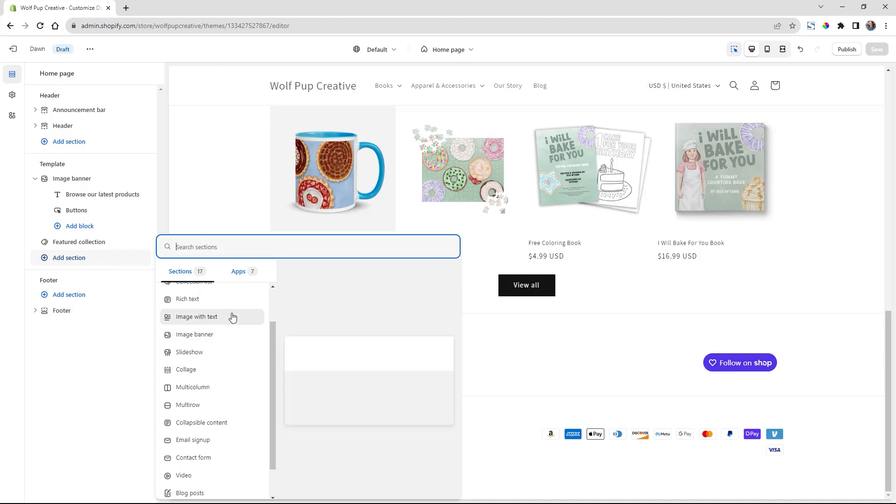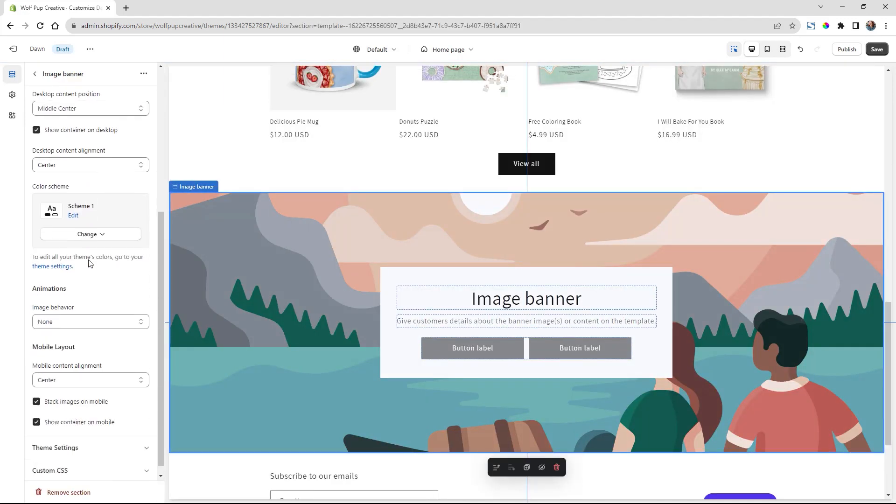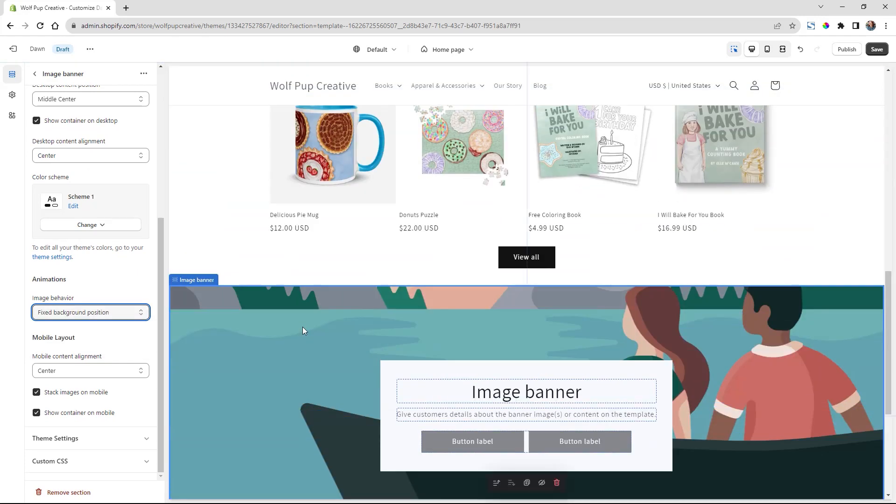In the theme customizer, they've added new default features like animations for a bit more pizzazz in your store, as well as parallax scrolling for images — just extra details that can really help elevate your brand. They've made it really easy to turn these on and off, which again saves you time.